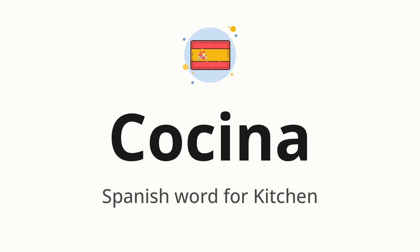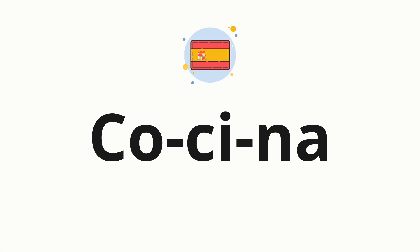Let's say it all together: cocina. One more time, cocina. Now let's split the word into syllables, and then pronounce each syllable one by one: Co-si-na.